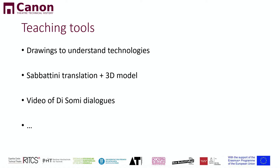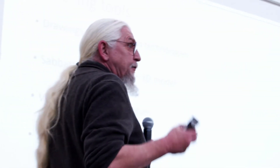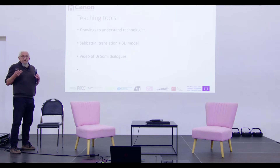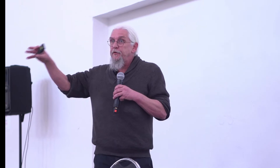The next thing is teaching tools. We're trying to create tools that people can use to teach, which can include 3D drawings to better understand historical machinery. We're working on a new translation of Sabatini, because we consider that an extremely important book. In Spain, for example, they made a video of the Dialogues of the Somi, which is basically a learning text about how to stage, how to use costumes, and that type of stuff. So we try to create all these things that people can use in their courses.